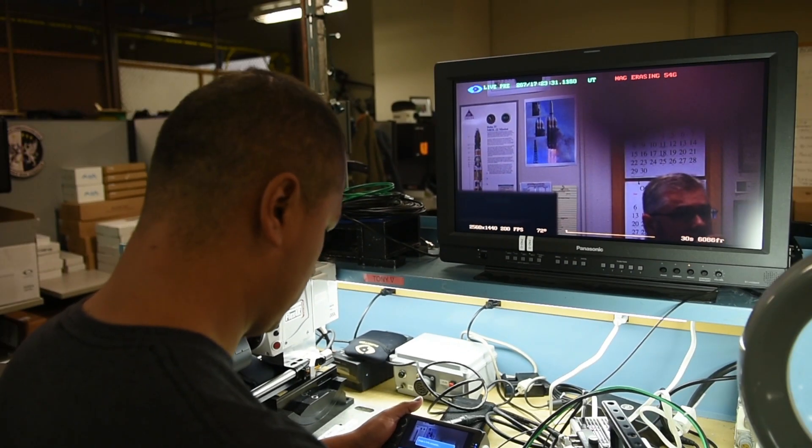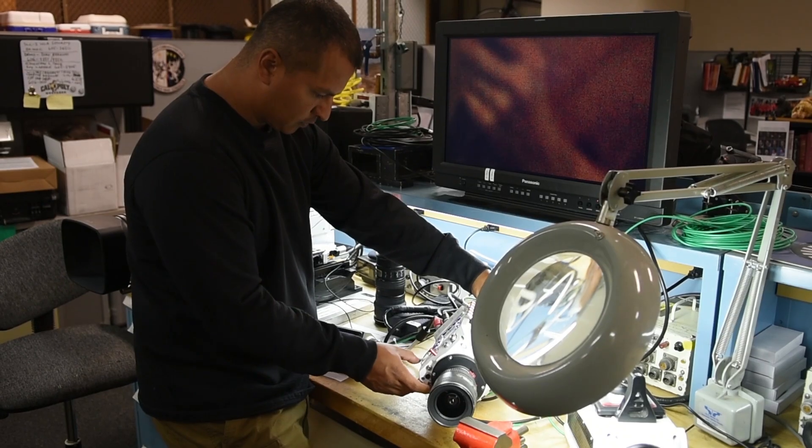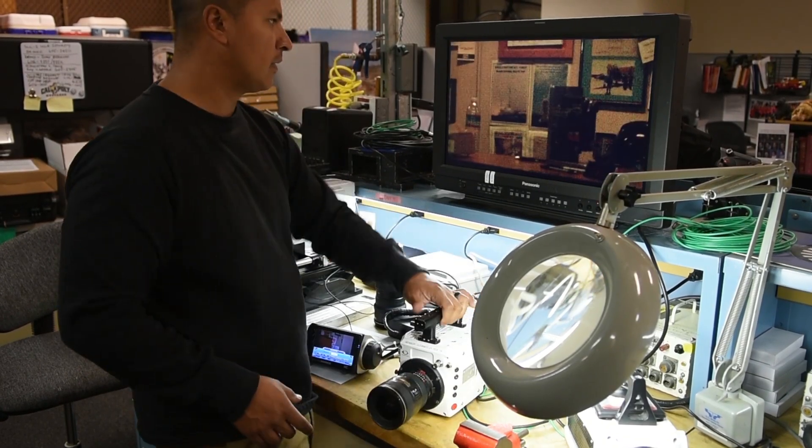Our technicians are highly skilled and perform operator maintenance before every launch to make sure that our equipment is operating at peak performance.